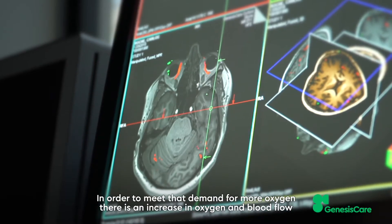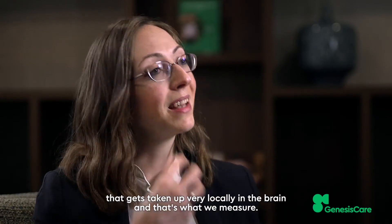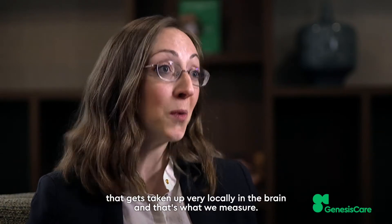In order to meet that demand for more oxygen, there's an increase in oxygen in the blood flow that gets taken up very locally in the brain, and that's what we measure.